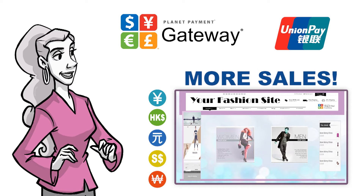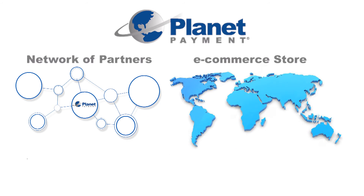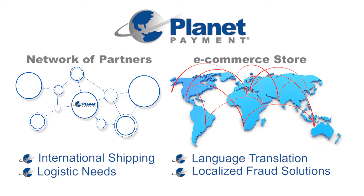PlanetPayment can also help Your Fashion Site enable other popular forms of payment accepted in China. Through PlanetPayment's network of partners, we can also satisfy your international shipping and logistic needs, language translation, and localized fraud solutions, as you expand your e-commerce store worldwide.